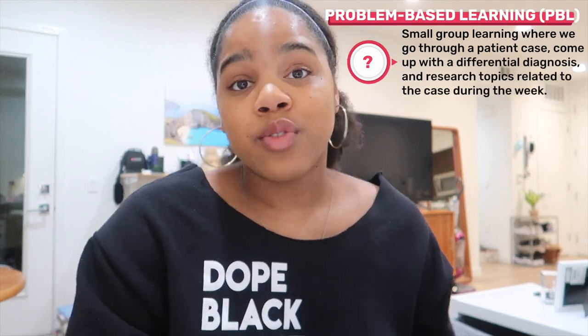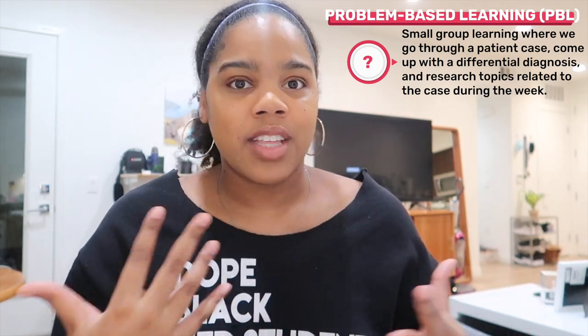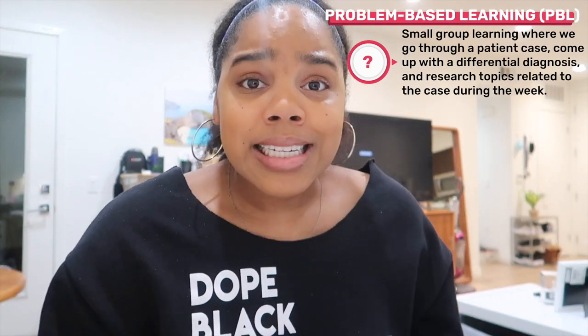We are showered, feeling good and refreshed — now it is time to work for the rest of the night. I've got my dope black med student sweatshirt on because that's what I am. I'm going to start with PBL. For those who don't know, PBL stands for problem-based learning — we get together in small groups, talk about a patient case, come up with differential diagnoses, then we're given learning issues to research during the week and present on Friday. My learning issue is on a specific syndrome — I think it's called Lambert-Eaton syndrome or something. I'll figure it out. I also have to do a quick PowerPoint, then watch some lectures and maybe review neuroanatomy lab material for tomorrow.